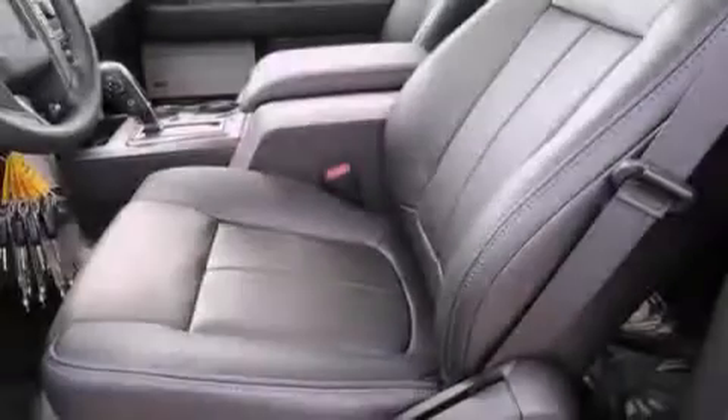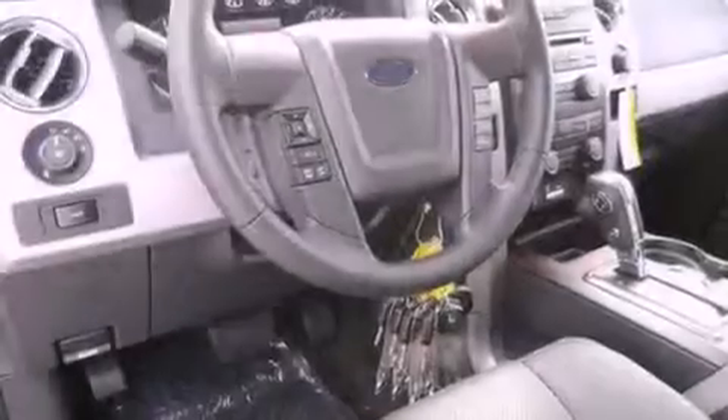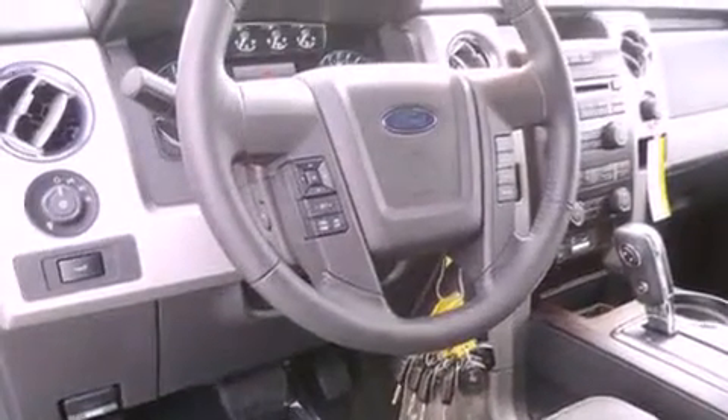Fog lamps, a full-size spare tire, an anti-lock braking system, heated side view mirrors, and the leather seats provide great support and create an overall luxurious feel.